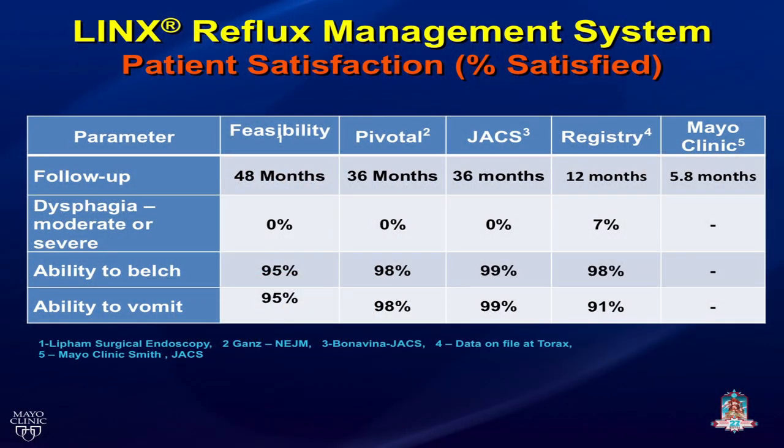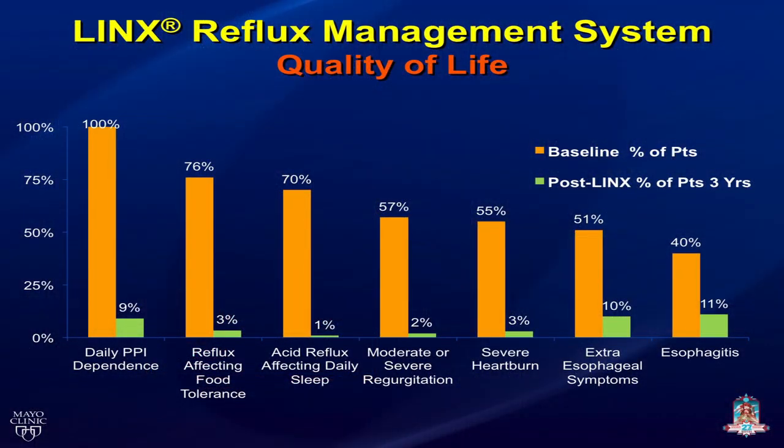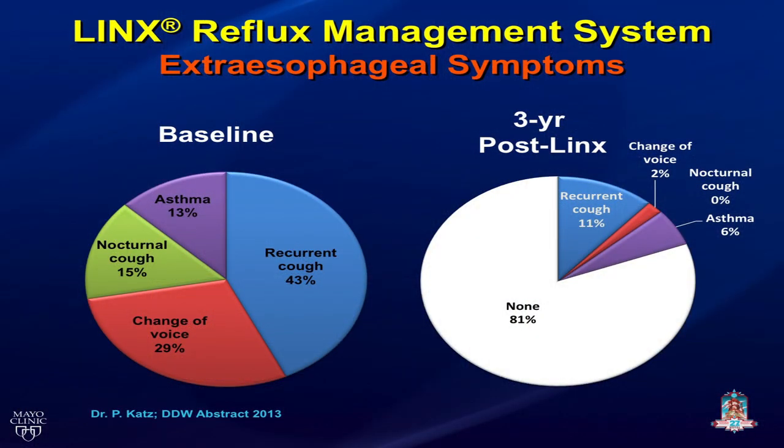Patients are able to belch and able to vomit with the LINX device. Overall quality of life has improved across these patient series: daily PPI usage is down, reflux affecting food tolerance is improved, and there has been no randomized controlled trial yet comparing fundoplication to LINX. Extra-esophageal symptoms have also been examined, with improvements seen in respiratory symptoms, cough, and voice changes.